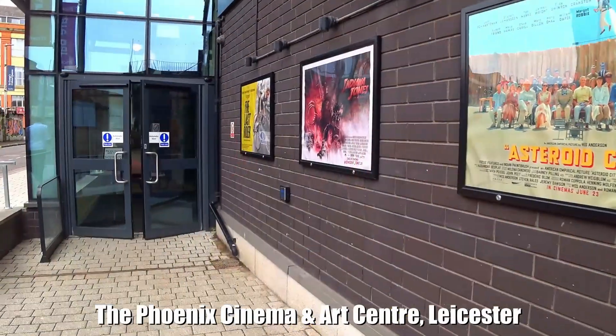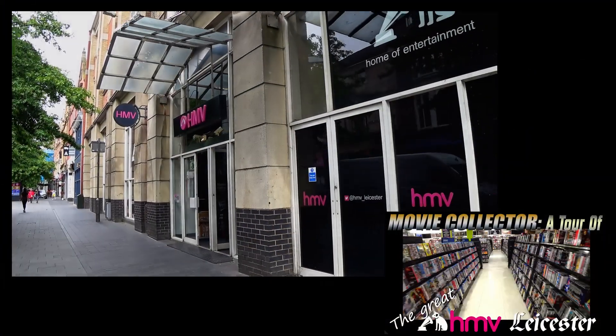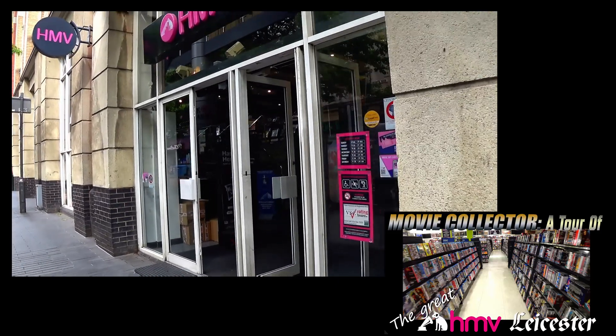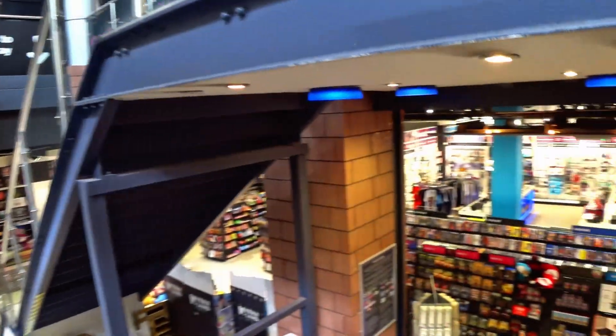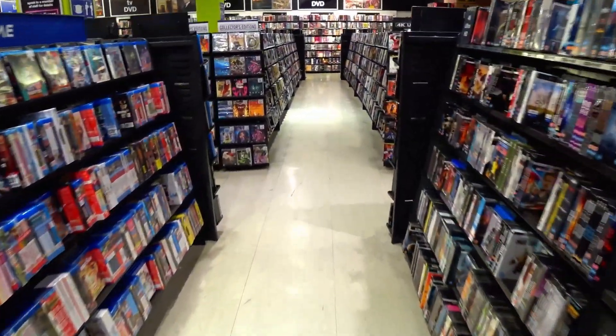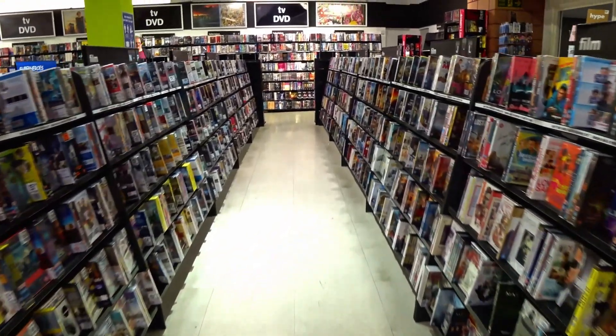In July we were in Leicester to check out the proposed venue for another convention that came about as a result of the BFCC in April. This was to be known as Film is Fabulous. While there in Leicester and wandering through the city centre, a rather large branch of HMV presented itself and all I can say is that if you're ever in the Leicester area you've got to make a beeline for this great store — it has two large floors of music, video and some other collectibles.